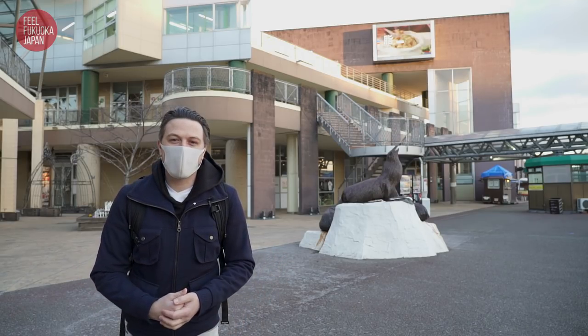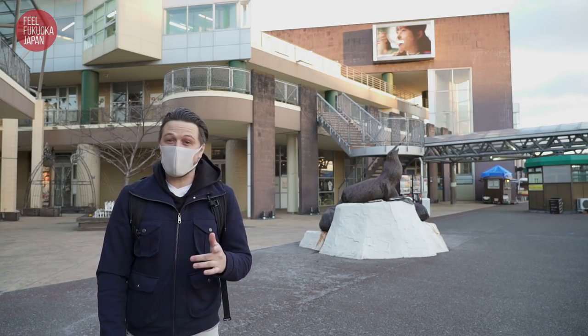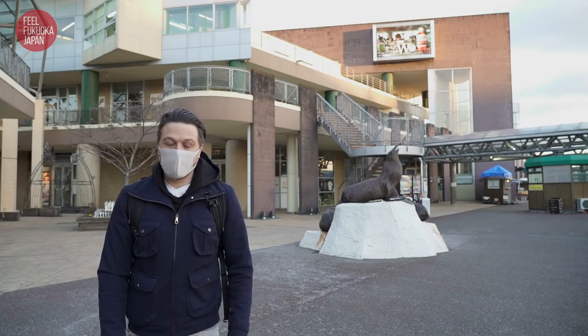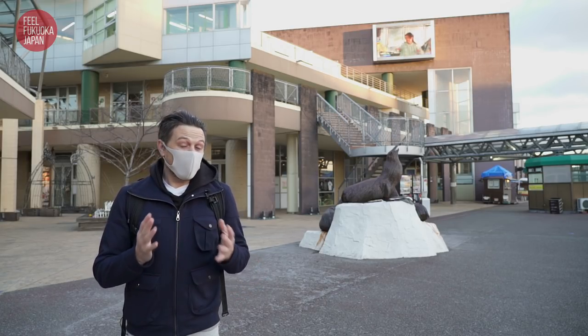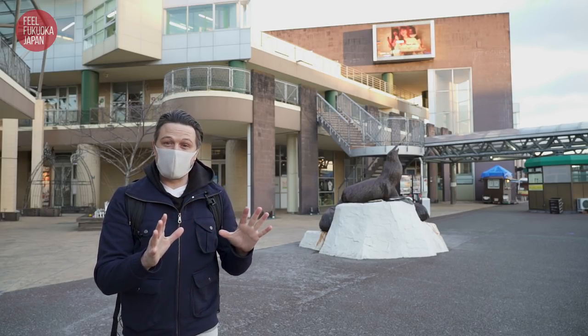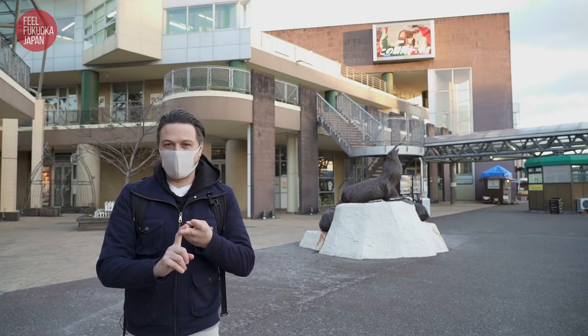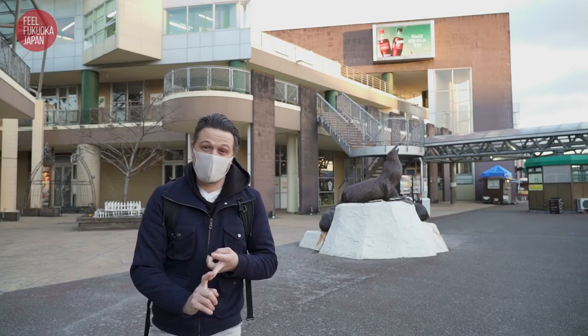Hello and welcome to another episode of Feel Fukuoka. I'm your host Sam and today we are heading to Iki Island in Nagasaki Prefecture. I've never been to Iki Island myself so I'm very much looking forward to going. I've heard it's very famous for its sea views, mountains, and also beef and seafood, so let's go have a look at Iki Island together.